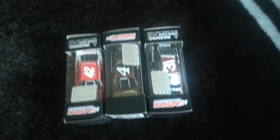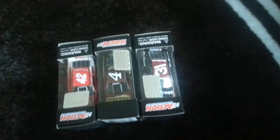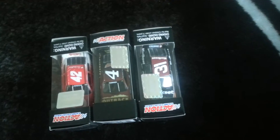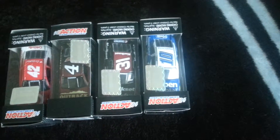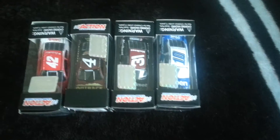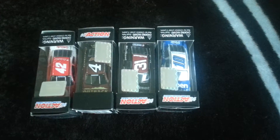The next one I'm going to show you — well, no one really likes this driver, but I like this paint scheme. And that would be Danica Patrick's number 10 Aspen Dental Chevy. This is the one that she ran at Las Vegas back in March and is going to run again in August at Atlanta.